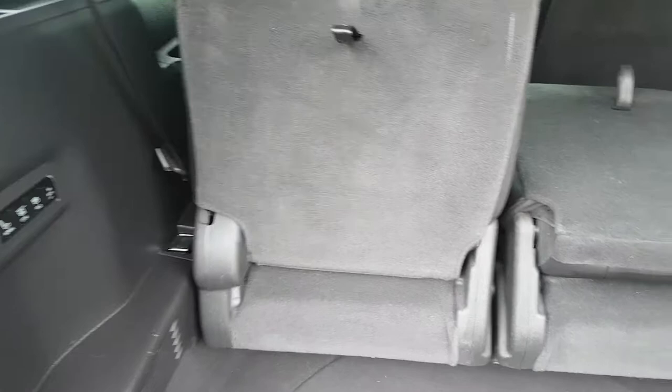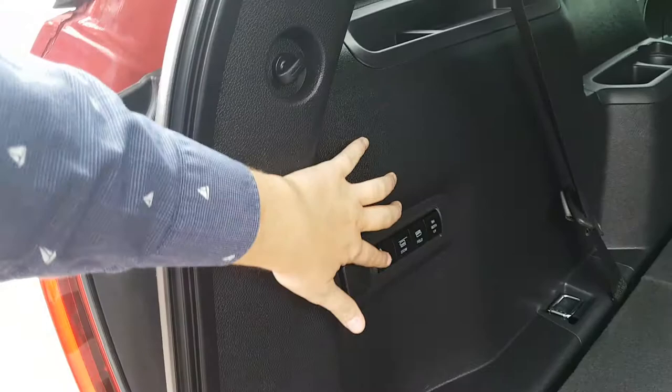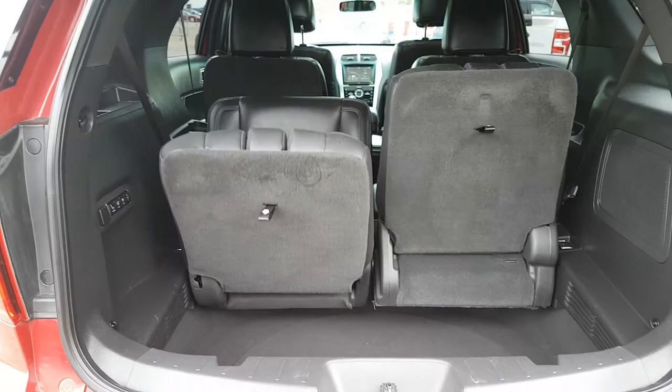If you want to control the left-hand side, you can stow that single side — it's going to fold and then lay down flat for you. You also have the ability to control both at the same time, so you can hit return to normal and those seats are going to pop back up for you.